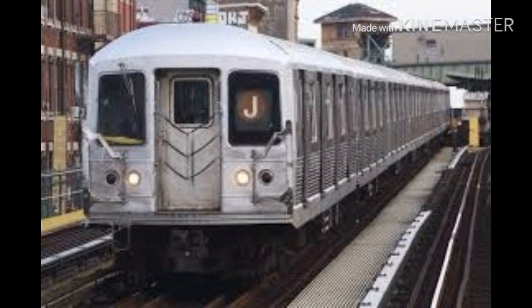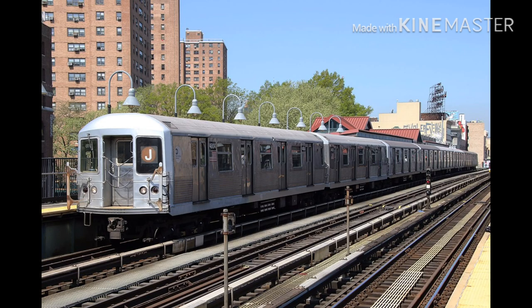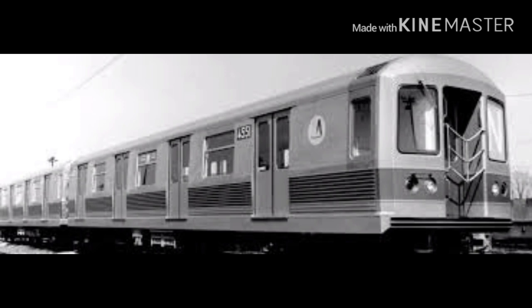Hello everyone. Today we're going to review the R42 subway car. The R42 was built between 1969 and 1970. R42 subway cars entered revenue service on the M train in May 1969.